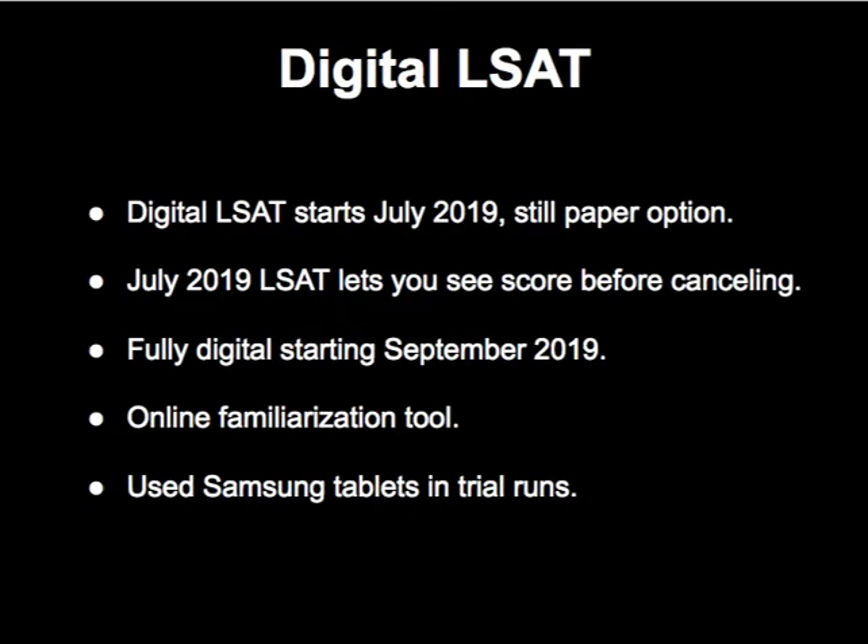The digital LSAT will be available to everyone starting July 2019, but on that test administration you'll still have the paper option. On that particular exam, they will actually let you see your score before you decide whether to cancel. That appears to be unique to this single LSAT administration — that's a pretty cool option, but I don't expect them to offer it going forward. This is just a one-time opportunity.